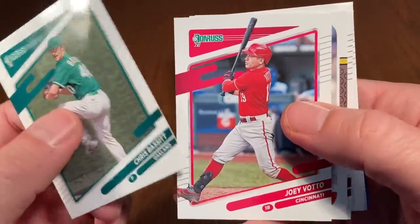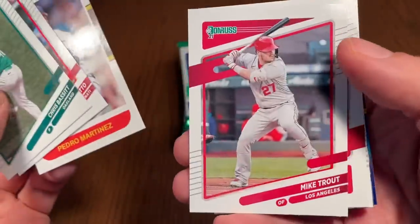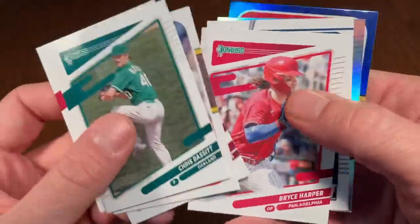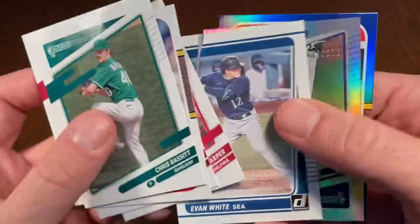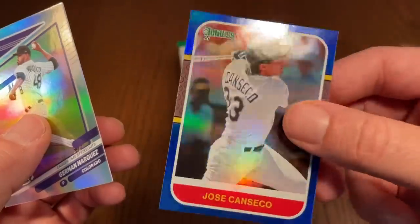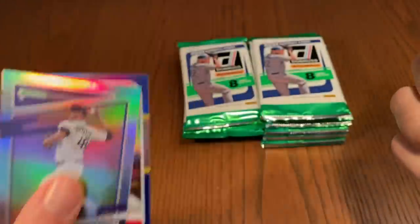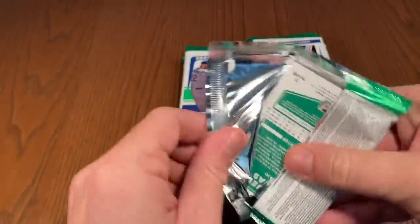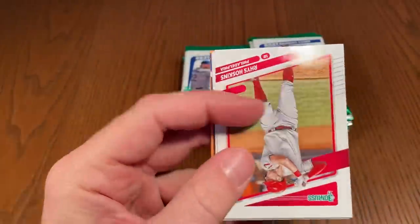Chris Bassett is the first one in our next pack. Pedro Martinez, Mike Trout — very nice card. Bryce Harper, Evan White rated rookie, Herman Marquez, and Jose Canseco 1987. I really like the '87 blue border cards — they look more like the original '87 cards. The white border on these '87 designs just really isn't cutting it for me.